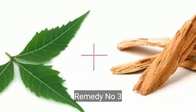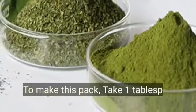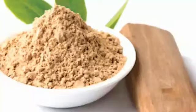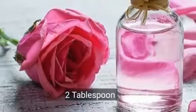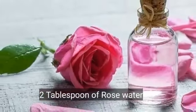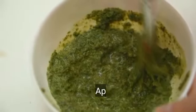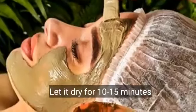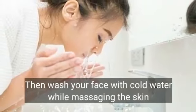Remedy No. 3. Neem and Sandalwood Face Pack. To make this pack, take 1 tablespoon of neem powder, 1 tablespoon of sandalwood powder, and 2 tablespoons of rose water. Then mix the ingredients in a bowl. Apply the paste on your face and let it dry for 10–15 minutes. Then wash your face with cold water while massaging the skin.